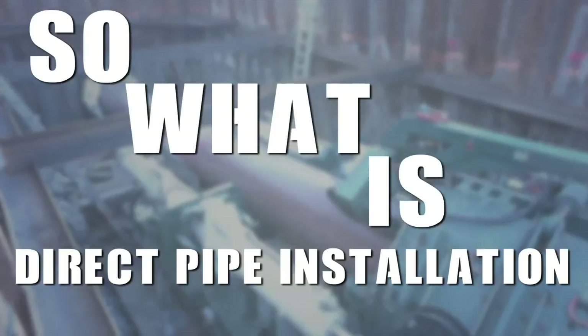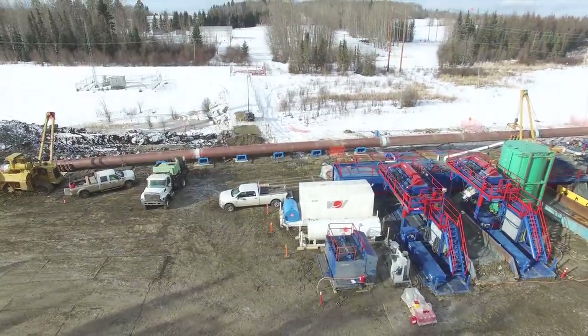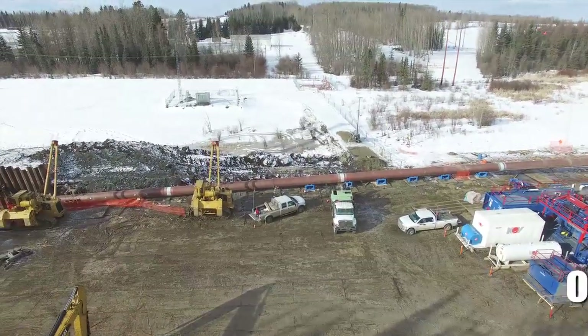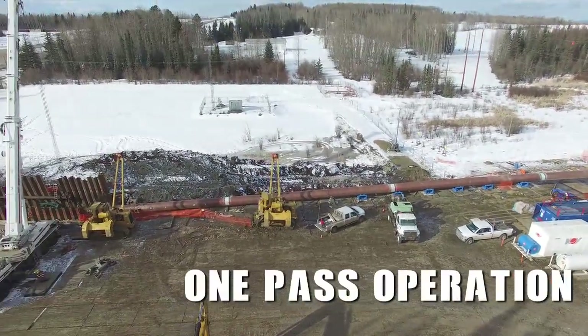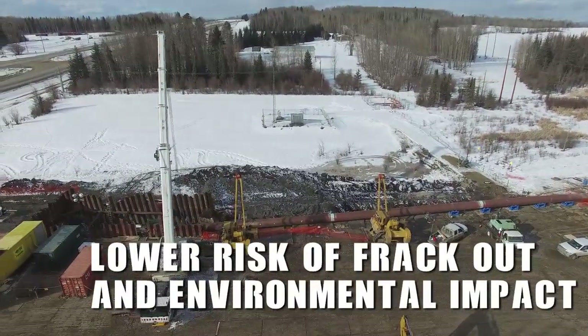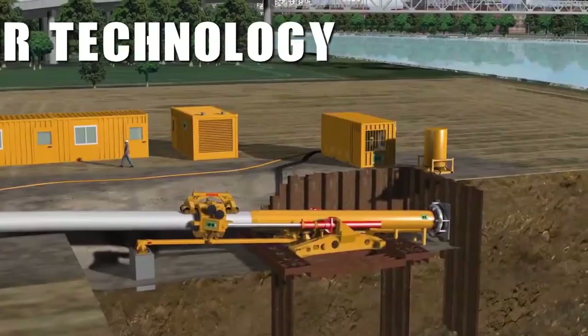So what is Direct Pipe Installation? Simply, Direct Pipe Installation is a small footprint tunneling and pipeline installation system performed in a one-pass operation with lower mud disposal costs, lower risk of frackout, and lower environmental impact than traditional pipe installation techniques.